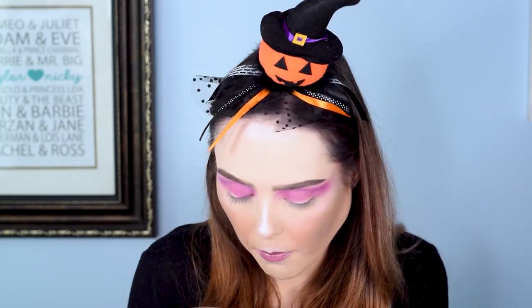Off camera I just blended. I've basically been using a mixture of these two palettes to give myself a full look all the way up to the brow, and then I blended just a little bit with a white shade in the Urban Decay palette.